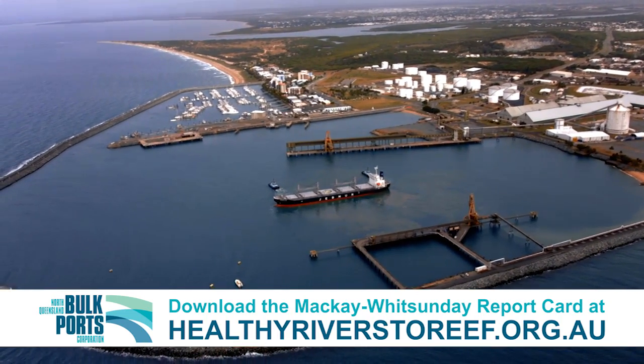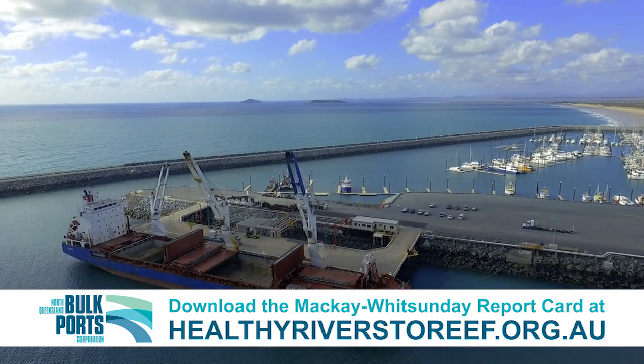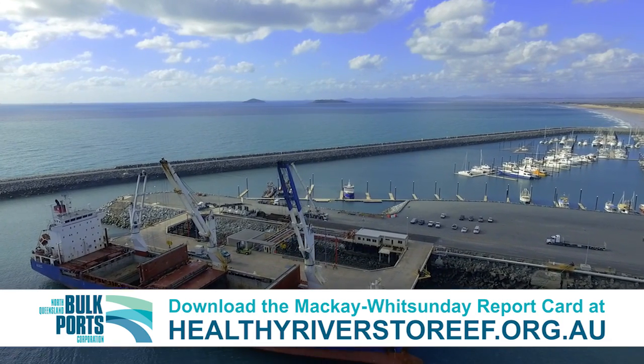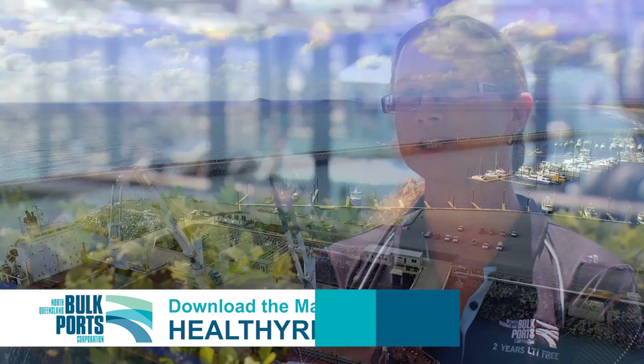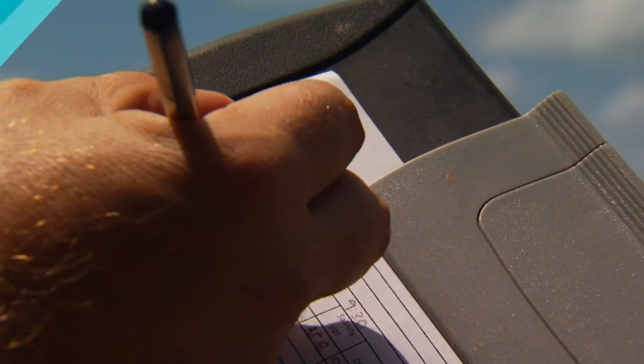Understanding the values of those environments really allows us to have a much greater ability to manage and protect. We spend a large amount of our time, our resources, our money ensuring not only that we do monitoring programs on the ground, but also ensuring that we have a strong foundation of strategy.